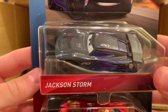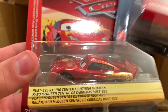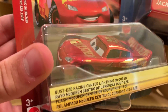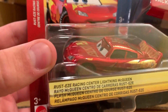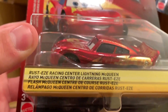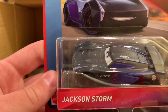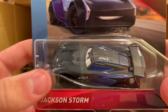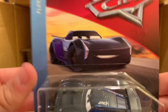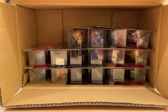In the top middle section, we've got Jackson Storm and Rusty's Racing Center McQueen, which looks way shinier than usual. I think this might be a variant — it looks different and feels heavier. I'll have to look at this more closely later. Jackson Storm is certainly the same as we've always known.